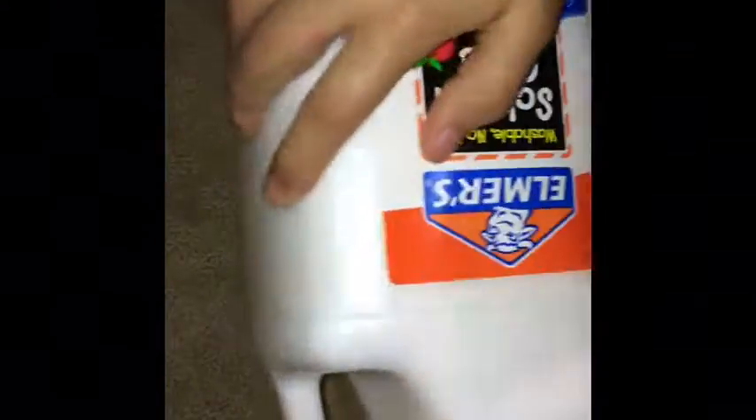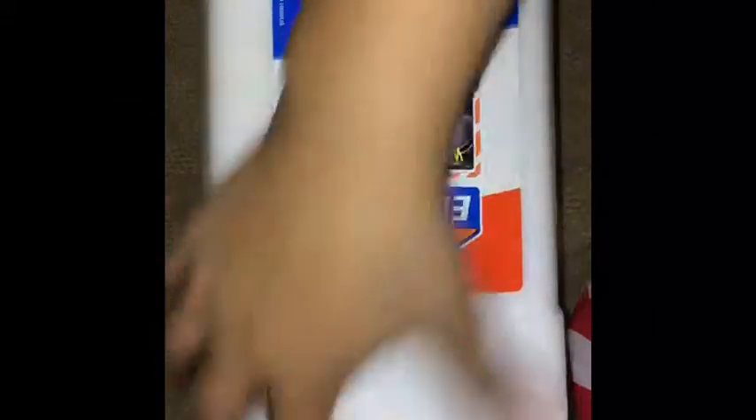So I got a bag at Target. Think about what I got — can you guess? The first thing I got was this gallon of glue. I needed a gallon of glue for my videos because I've been running out of glue and I can't keep buying the small ones from the store.